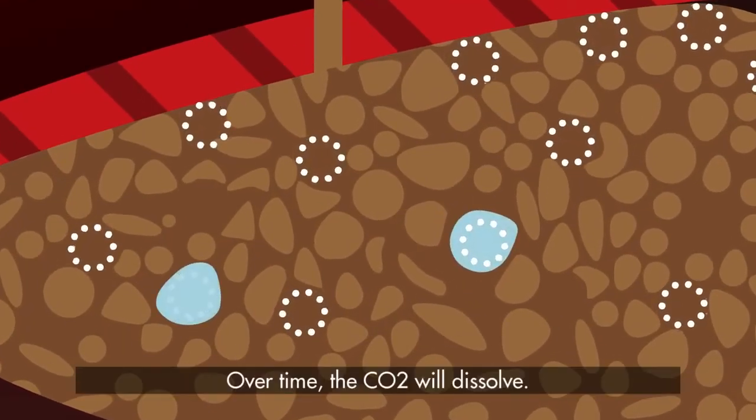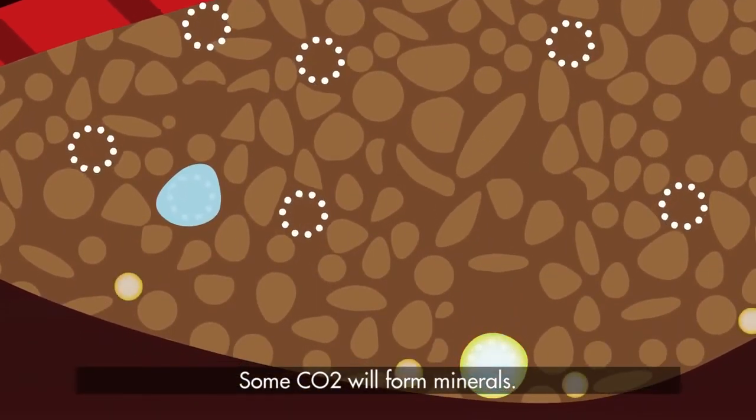Over time, the CO2 will dissolve. Some CO2 will form minerals.